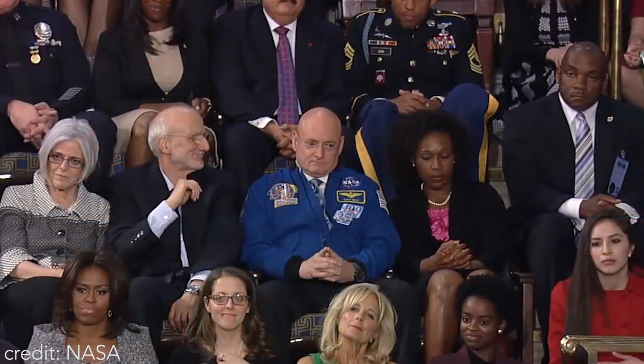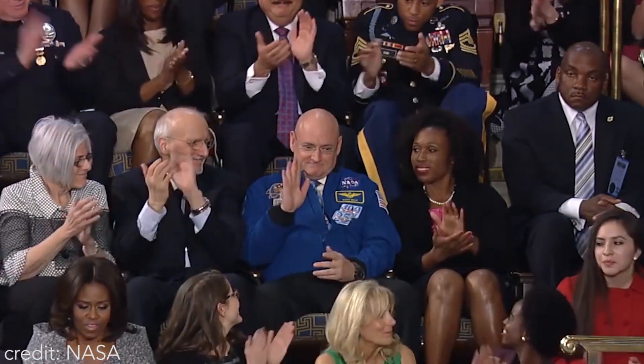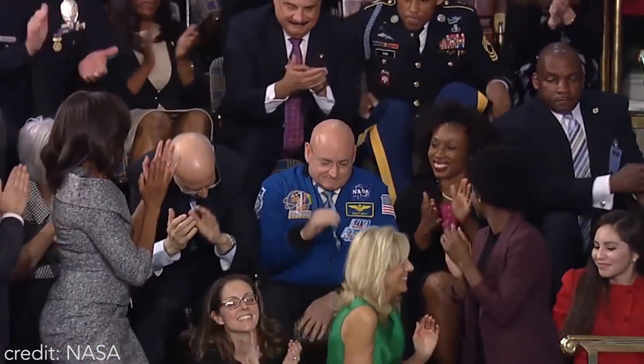Last month we launched a new spacecraft as part of a re-energized space program that will send American astronauts to Mars. And in two months, to prepare us for those missions, Scott Kelly will begin a year-long stay in space. So good luck, Captain. Make sure to Instagram it.